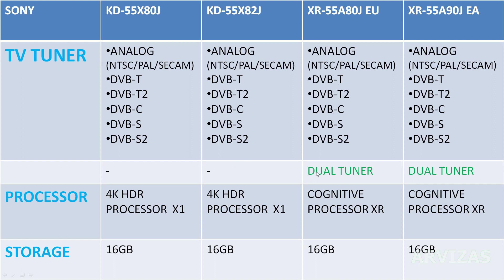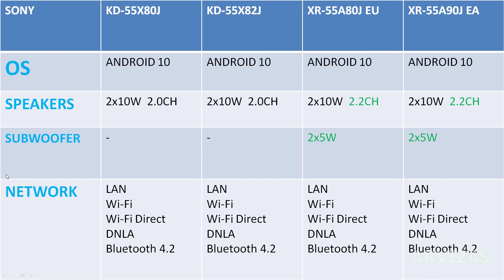Processor: cheaper models have the 4K X1 processor, and OLED models have the XR Cognitive Processor. Storage is the same across all models: 16 gigabytes. Operating system is Android 10 for all televisions.